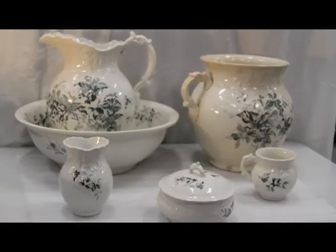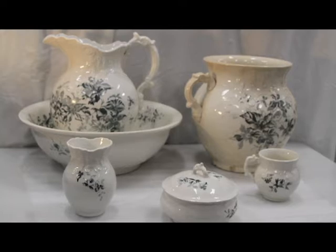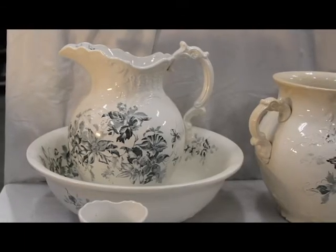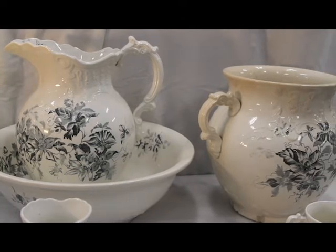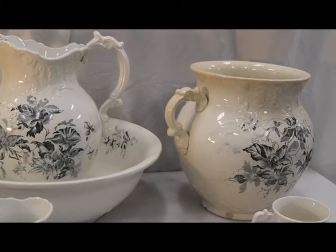The bottom of each piece bears the hallmark of the Wheeling Pottery Company, which is surrounded by a laurel with a bow at the top. This set includes a wash basin, water pitcher or ewer, soap dish, slop jar, toothbrush holder, and a shaving mug.